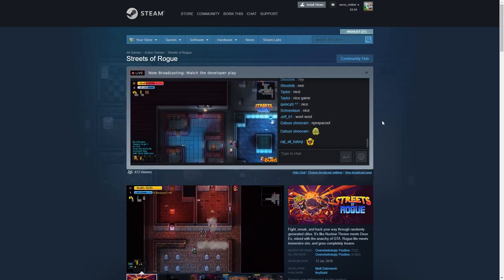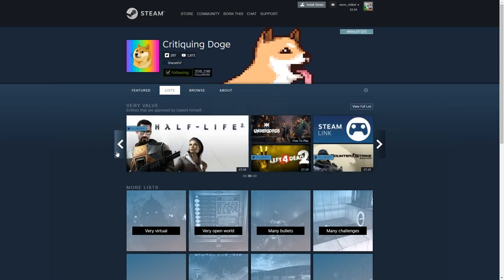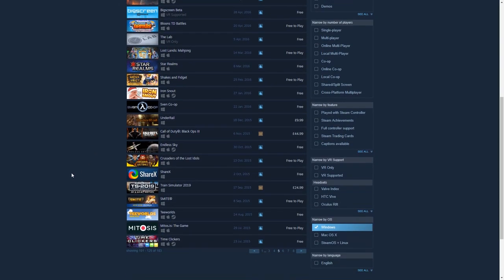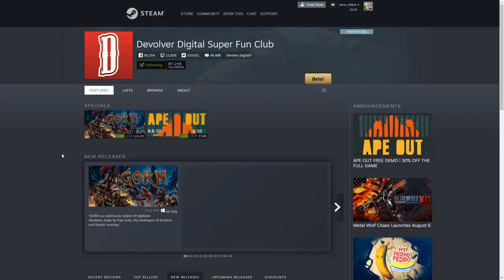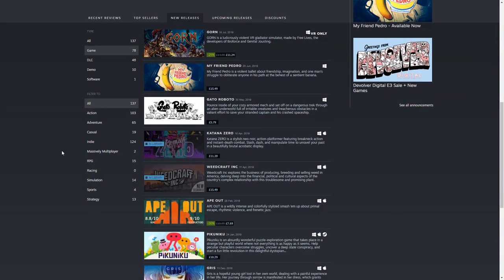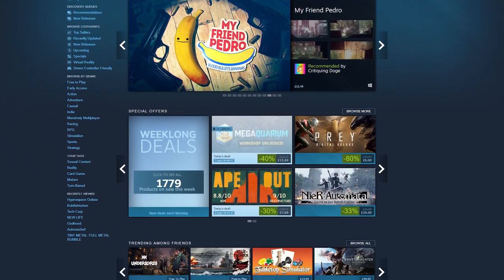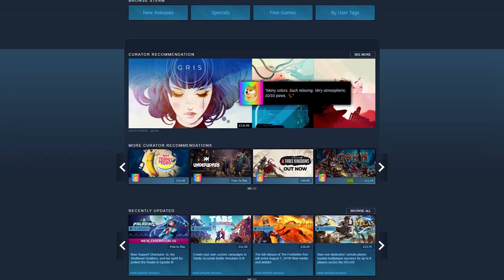Valve have tried to fix this multiple times. They have things like the recommendation queue, the curator system where people you trust can be subscribed to, interactive lists on their homepage, areas dedicated to displaying new or trending games, their infamous sales which often attempt to highlight smaller unique titles, and recently better developer pages so you can find games by publishers like Devolver Digital. Despite all this, discoverability on Steam is still an issue. All of these new features that Valve keep adding to the already bloated client just makes it messier and more difficult — just a wall of overwhelming information.